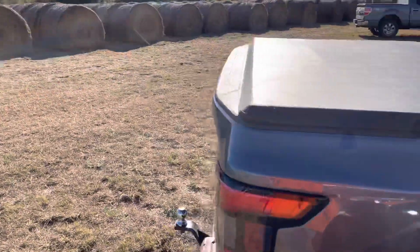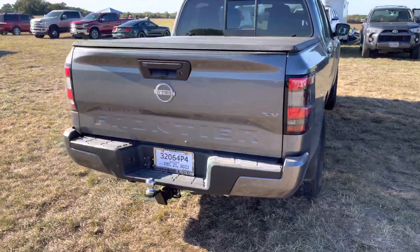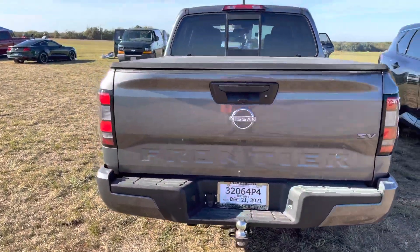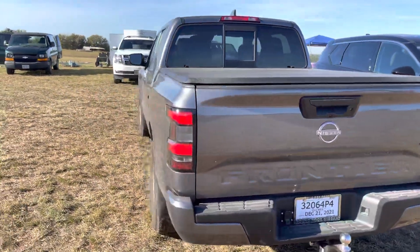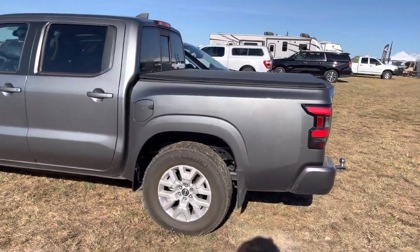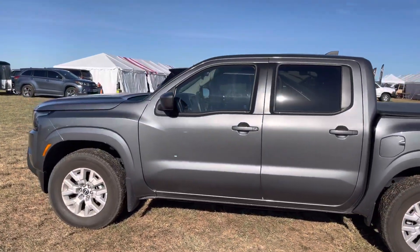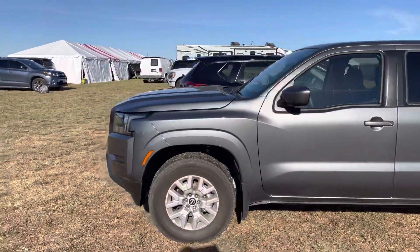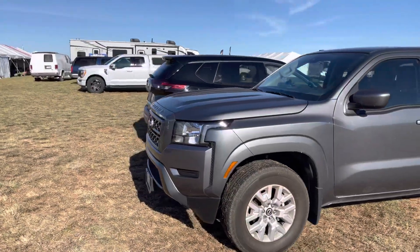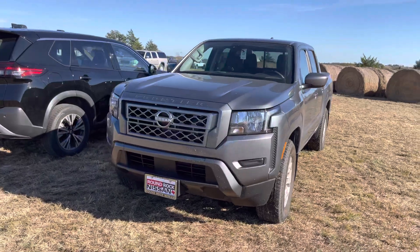They finally did the whole new body style on the 2022 Nissan Frontier SV. It looks like a Nissan Titan — look at the size of this thing! That's a nice looking truck, man. V6 up front, and it looks just like a Nissan Titan.